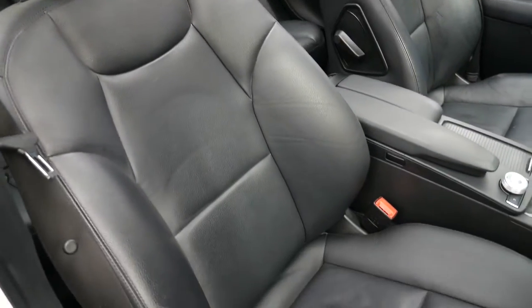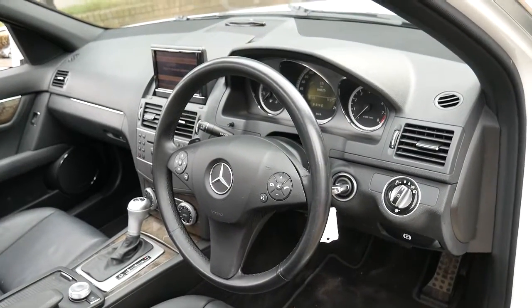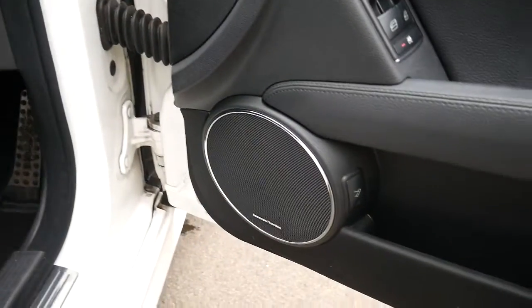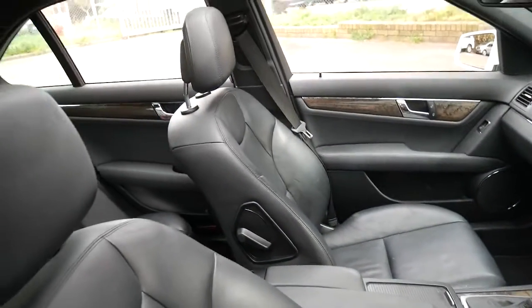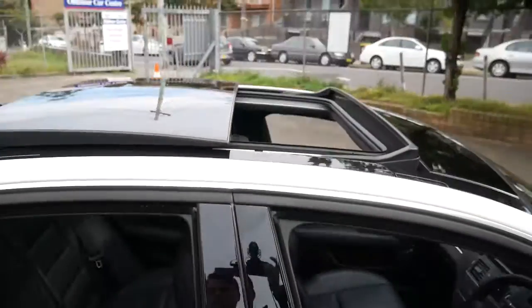As you can see, the seats are much bigger than your standard C-Class. This car also benefits from Xenon headlights, reverse camera, navigation and Bluetooth. As you can see down here it's got the Harman Kardon sound system, and it's white with black interiors. It does also have the panoramic roof which is nice.